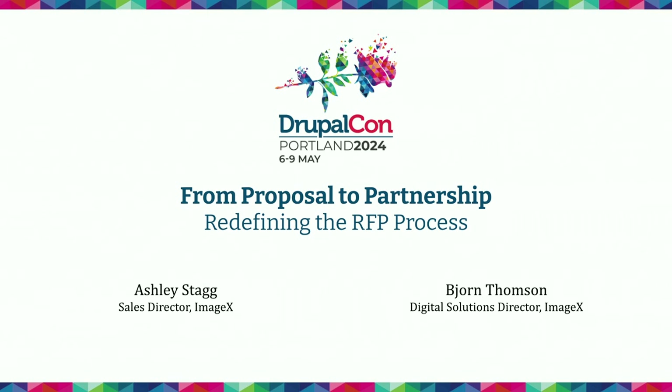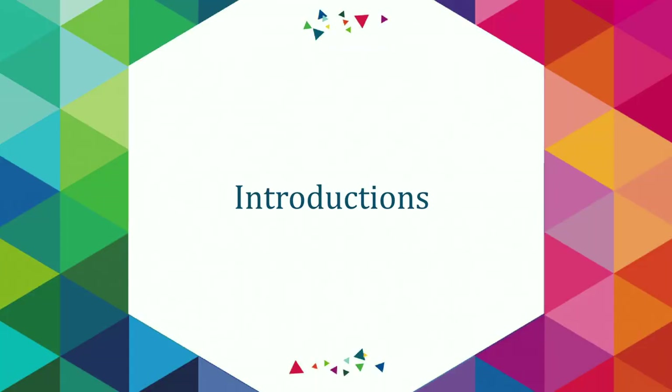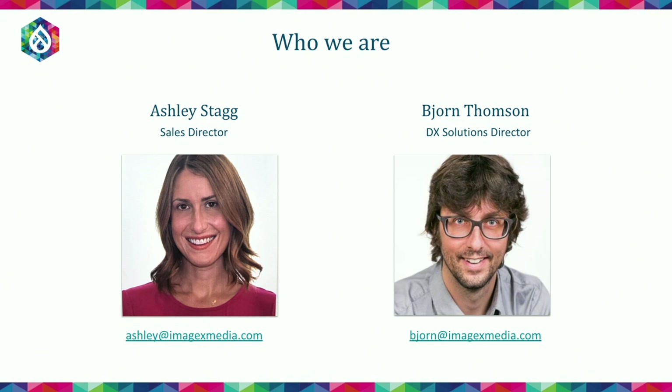This talk today is going to be about writing RFPs, particularly writing RFPs with the objective of finding a partner that understands you, gets your goals, and finding the right vendor for your project. We'll introduce ourselves and then get into the agenda. My name is Bjorn Thompson. I'm a Digital Experience Solutions Director at ImageX.